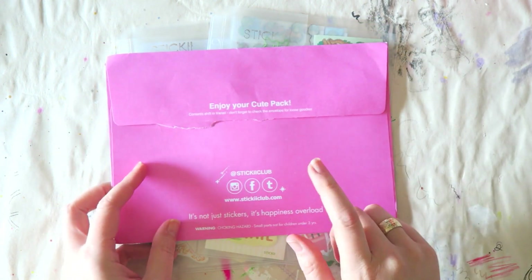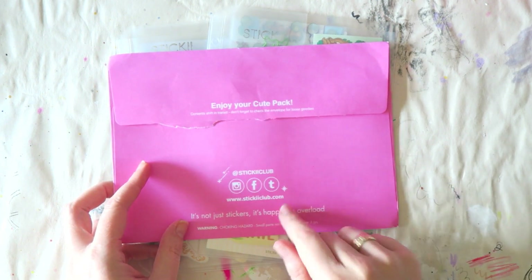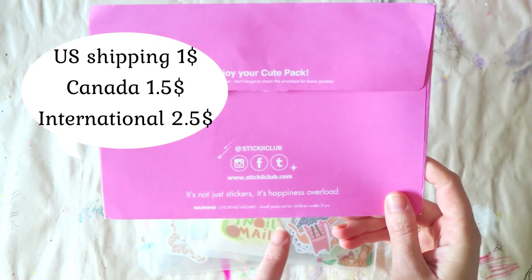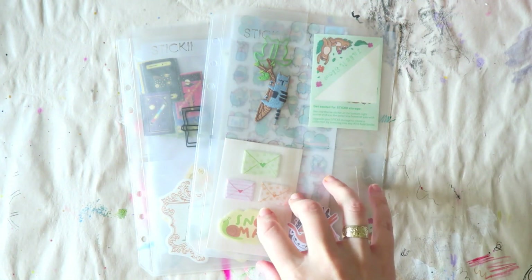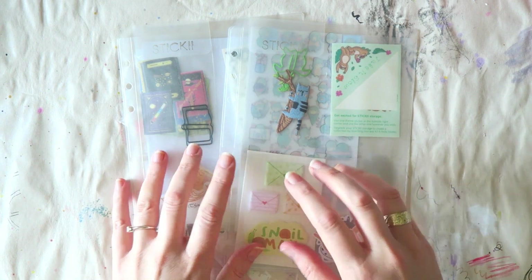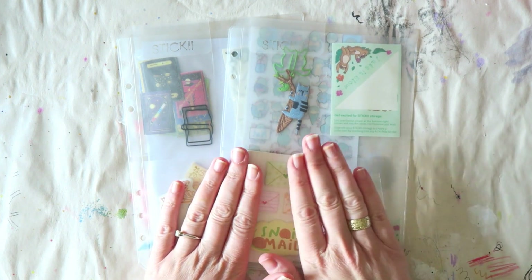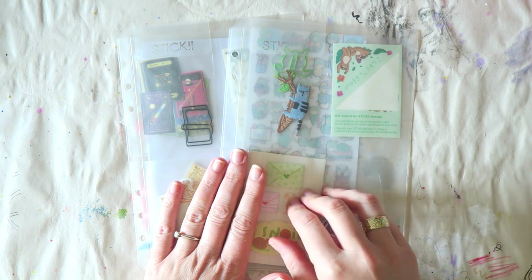They cost $10 with $2.50 for international shipping. I'll leave a link below and you can check the website. This is what I use in my weekly spreads and memory keeping in my planner, my Hobonichi. I love them — I've been using them since May, I think, when I got my first kit.